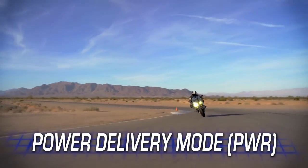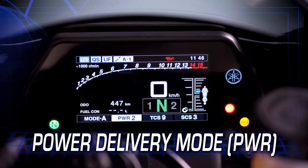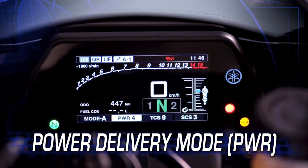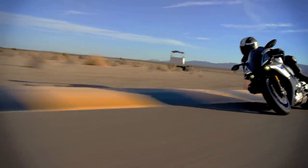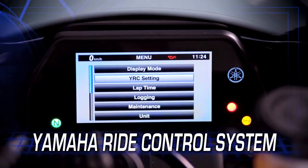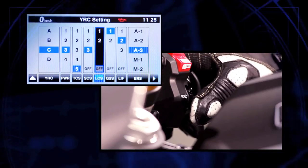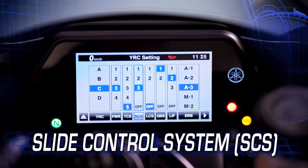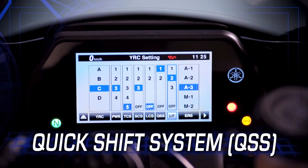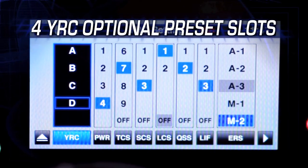Power delivery mode, similar to the earlier D-Mode system, lets the rider choose from four settings of throttle valve opening rate in relation to the degree of throttle grip opening to best match the riding conditions. Finally, the Yamaha Ride Control system allows the rider to fine-tune each of the systems easily in the meter using the handlebar scroll wheel — power mode, traction, slide, launch, lift, and quick shift — and then save those settings as one of four optional presets.